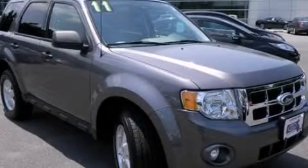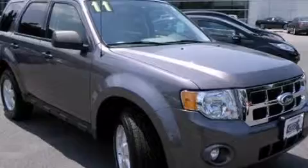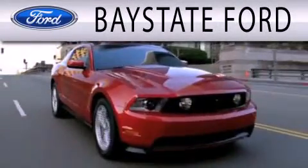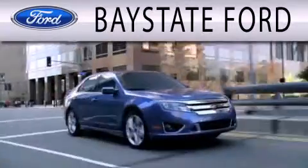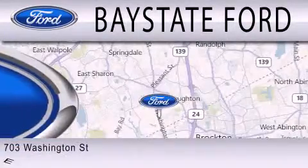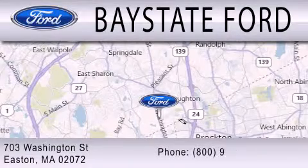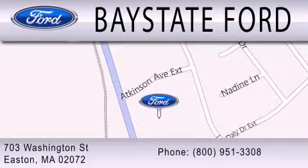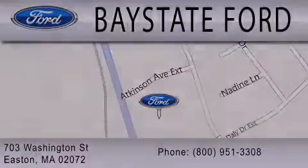We invite you to contact us today to learn more about this vehicle. Baystate Ford is dedicated to doing everything possible to ensure that the experience you have selecting your next vehicle is as pleasant as possible. We are located at 703 Washington Street in Easton. Baystate Ford.